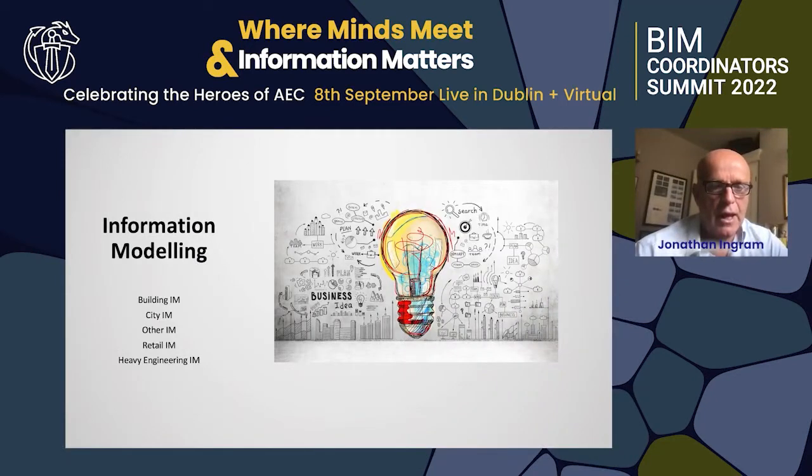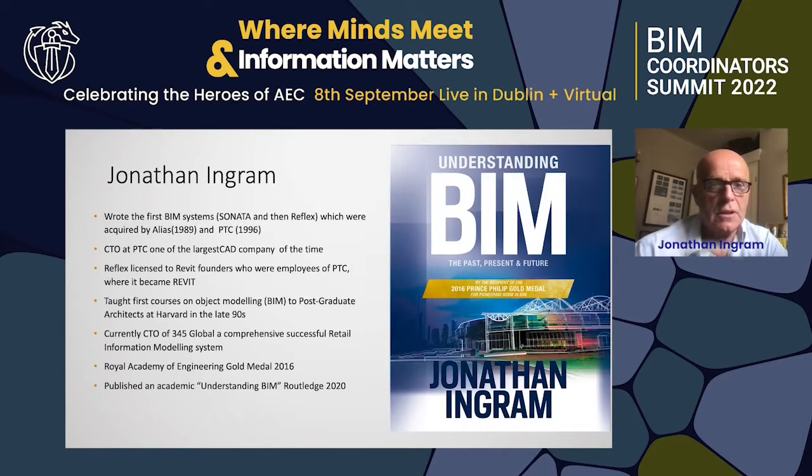My name is Jonathan Ingram and today I'm going to talk about information modeling and some different applications for that. I wrote the first systems in the 80s and 90s, sitting alone in an attic to write Sonata.